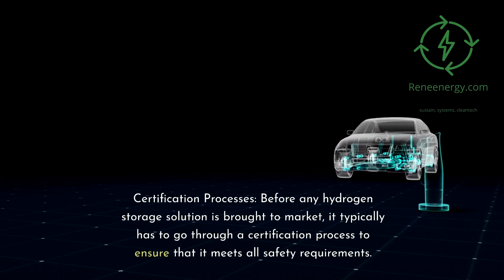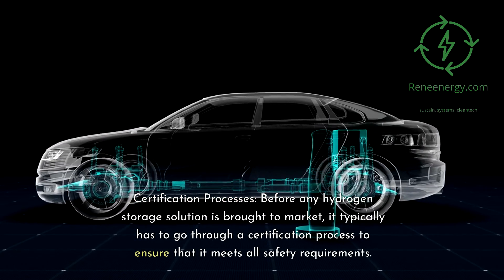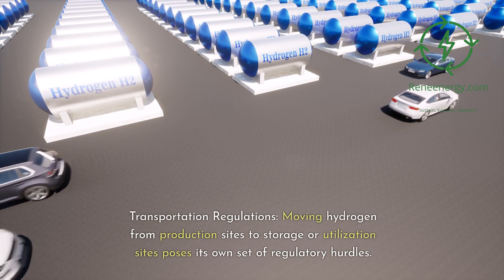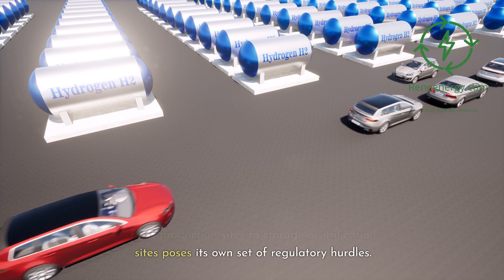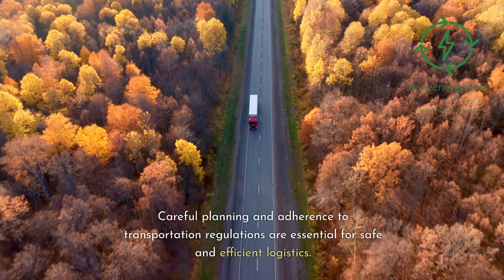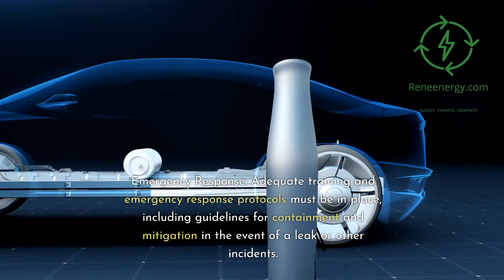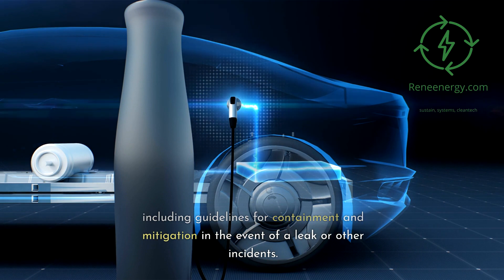Before any hydrogen storage solution is brought to market, it typically must go through a certification process to ensure it meets all safety requirements. Moving hydrogen from production sites to storage or utilization sites also poses regulatory hurdles, requiring careful planning and adherence to transportation regulations. Adequate training and emergency response protocols must be in place, including guidelines for containment and mitigation in the event of a leak or other incident.